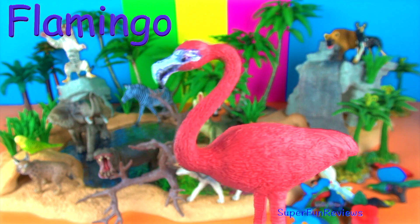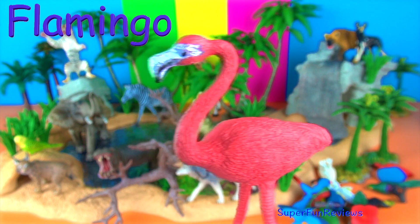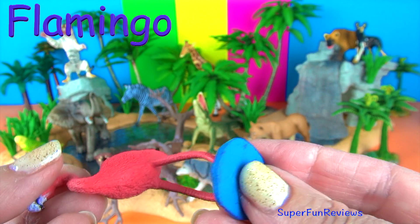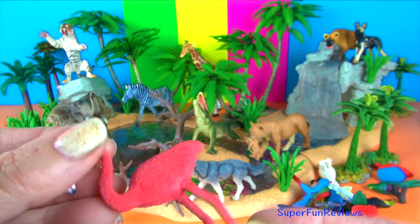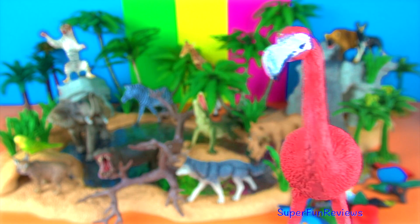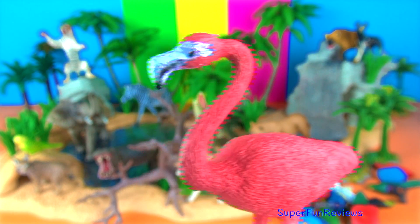The pink flamingo. Flamingos eat algae and tiny shellfish that are rich in carotenoids, which give the birds their pink and orange colour. When they want to eat they put their beak into the water upside down. Their mouth fills with water and any plant or animal matter remains behind once they pump the water out.